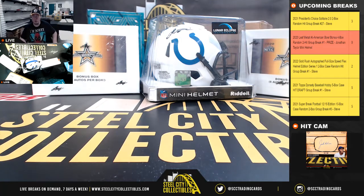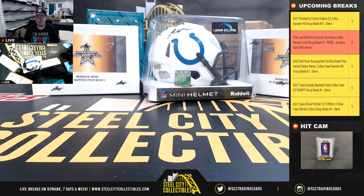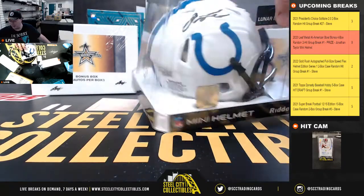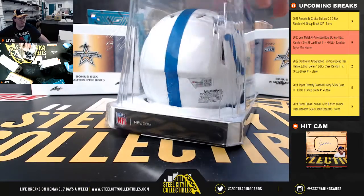Alright everybody, our next break: 2020 Leaf Metal All-American Bowl Bonus four-box random two-hit group break number one. We've got the Lunar Eclipse Jonathan Taylor signed mini helmet here as a prize in this break, and that is from Fanatics.